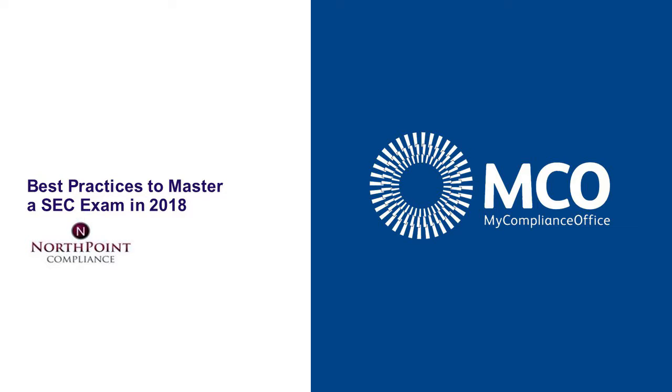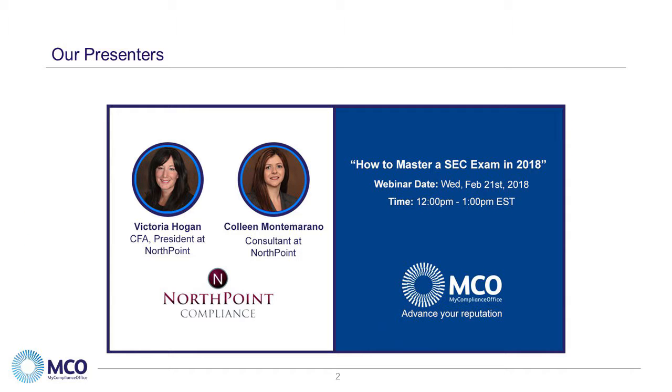Hello and thank you for joining today's webinar, Best Practices to Master an SEC Exam. Our presenters today join us from Northpoint Compliance, Victoria Hogan and Colleen Montmorano.